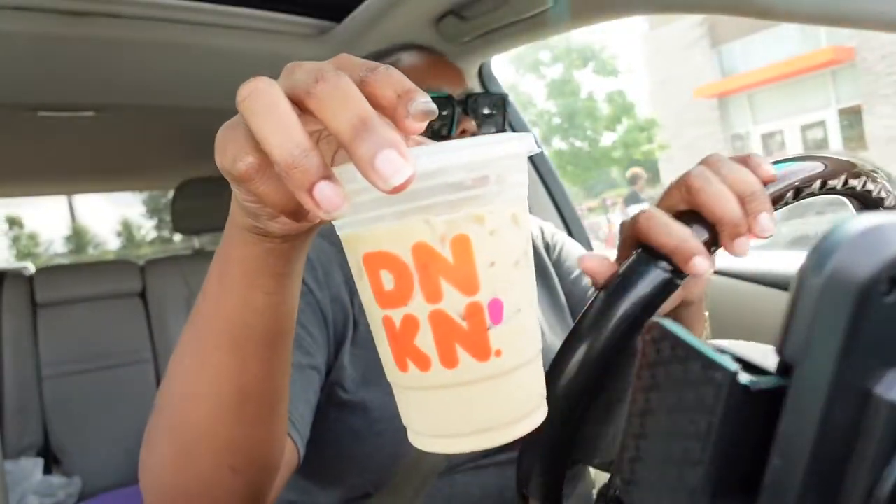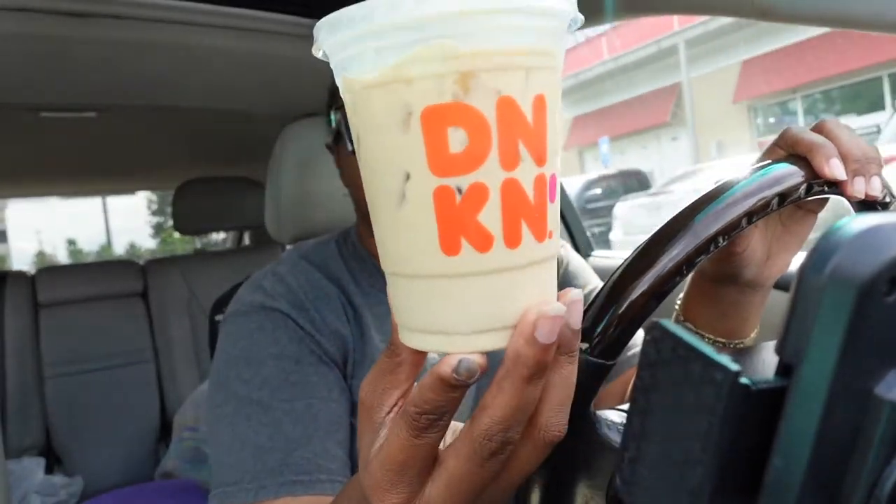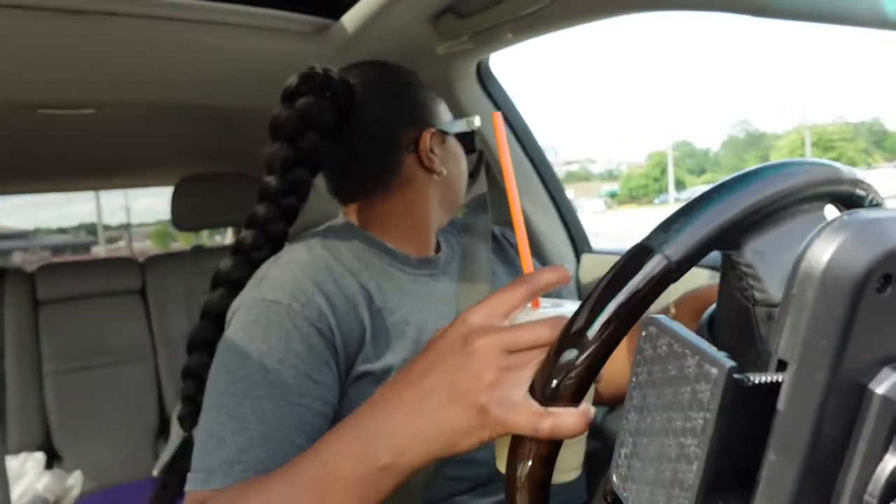When he handed it to me I said, 'Is there coffee in this?' It's not even filled all the way up — where is the coffee? Y'all see how light this is? Let me taste this because I might have to add some coffee to it. Okay, not bad — I don't know why it's that light but it's a little small one. Anyway, I'm about to go home and edit a vlog, cook, and all that good stuff. I'll catch you guys later.